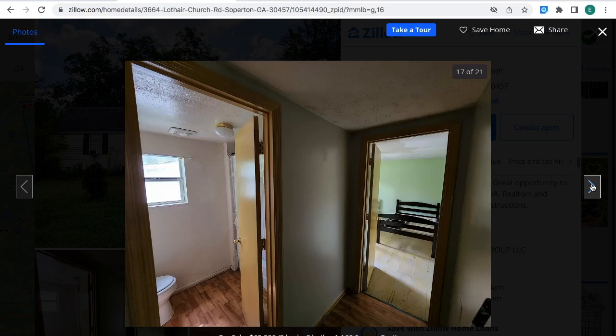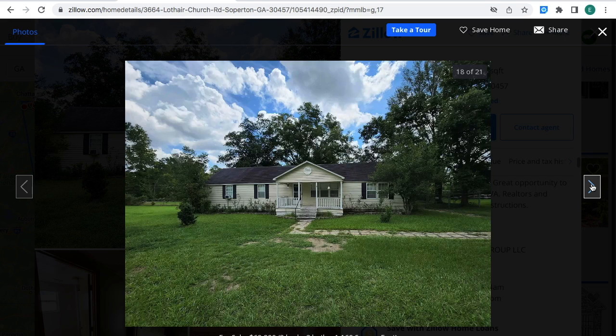Let's take a look at the property. The property needs remodeling, but it's a really good cheap price at $70,000. I think it's a good investment in my opinion.